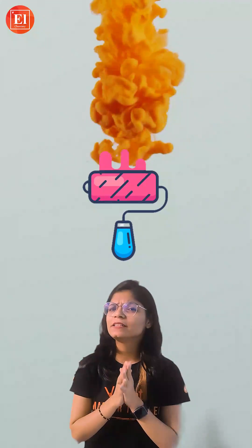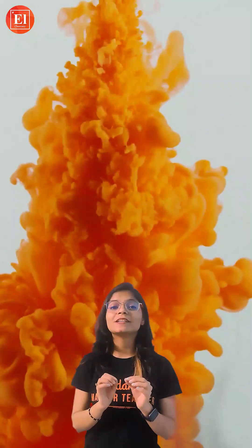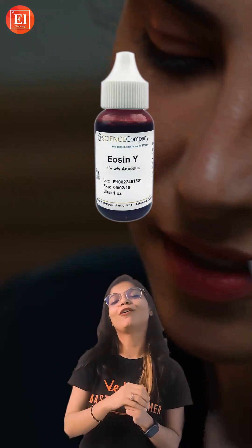The dyes and pigments, although they contain a minor percentage, are responsible for imparting color to the lipstick. There is one more dye, eosin, which changes color when it reacts with the protein of your skin and changes to a deeper red color.